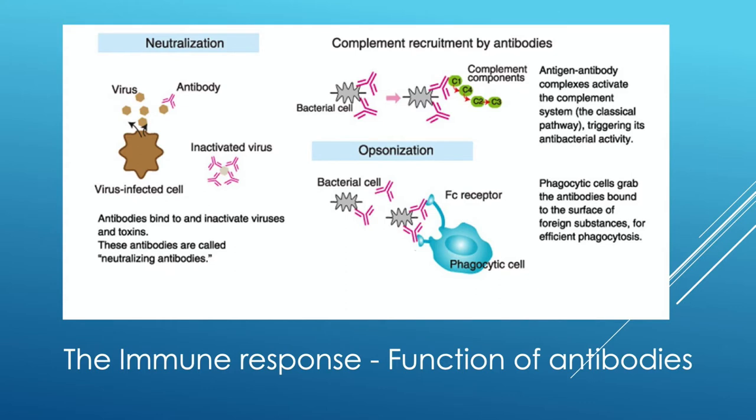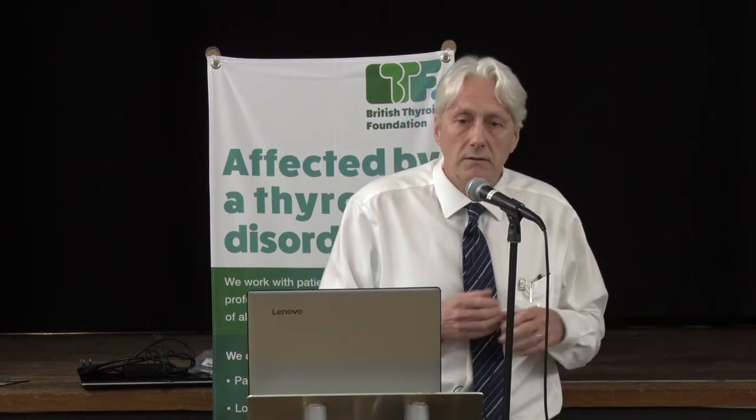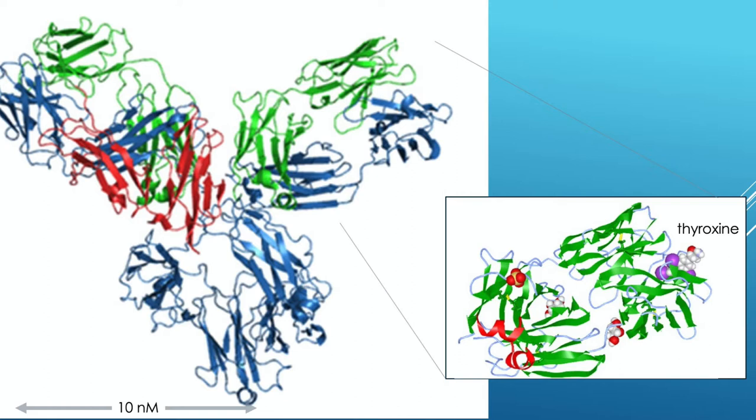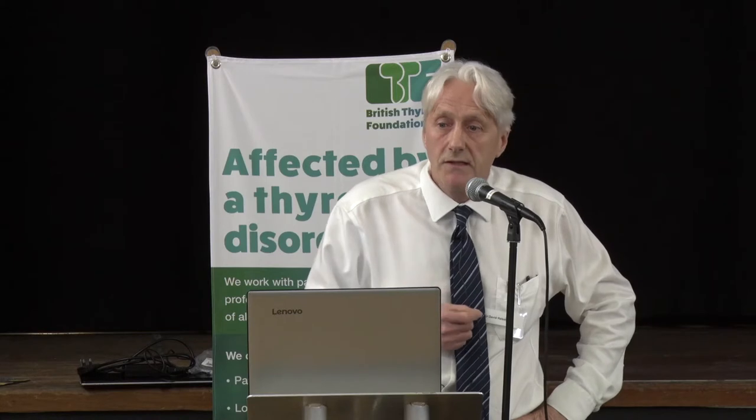We do this using immunoassay. The body has developed a very sophisticated method for testing the shape of small molecules — mainly to resist infection from bacteria, viruses, or detect tumour cells — based around the Y-shaped antibody molecule. We harness this in the lab to measure the hormones we're interested in. This immunoglobulin molecule is tiny — you can get 100,000 of them on a pinhead — and this one has been directed against thyroxine. This is the basis of all the testing we use.